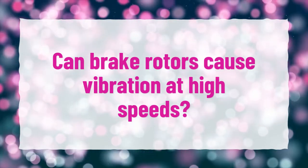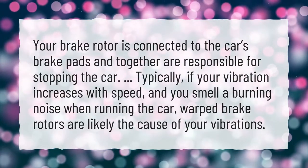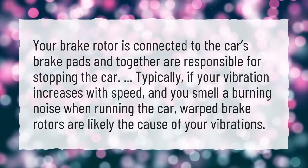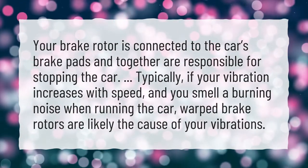Can brake rotors cause vibration at high speeds? Your brake rotor is connected to the car's brake pads and together are responsible for stopping the car. Typically, if your vibration increases with speed and you smell a burning noise when running the car, warped brake rotors are likely the cause of your vibrations.